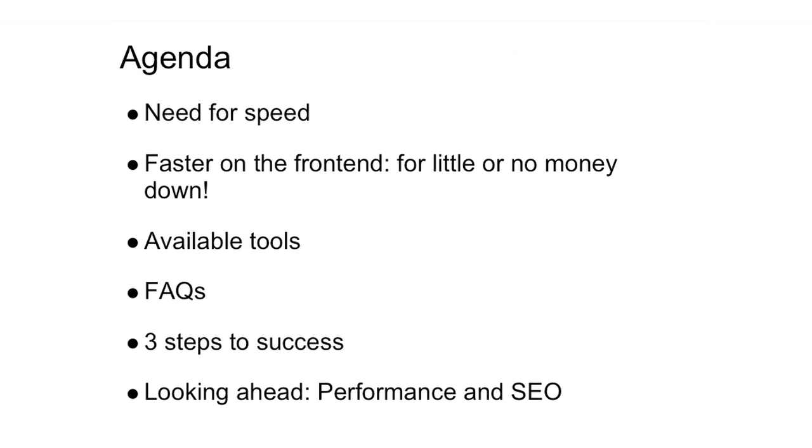In today's agenda, we'll first cover the need for speed, and why we at Google think speed is of primary importance. Next, faster on the front end for little or no money down — it turns out that you can make a lot of improvements to your site without investing thousands of dollars in a new architecture, but just by some simple tweaks to your HTML. Then we'll look at the available tools, like Site Performance and Webmaster Tools, as well as PageSpeed. Next, frequently asked questions, and then recapping the three steps to success. And then we'll summarize by looking ahead and talking about the importance of performance and how it can apply to the SEO industry as a whole.